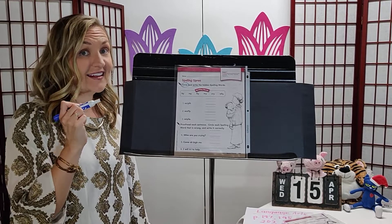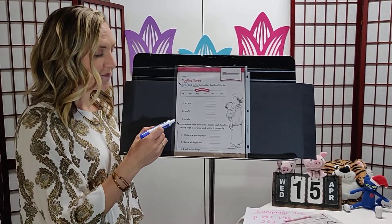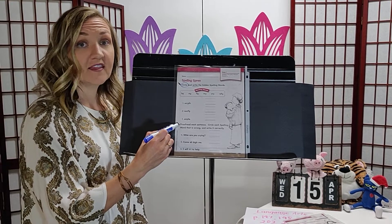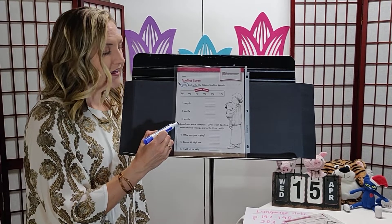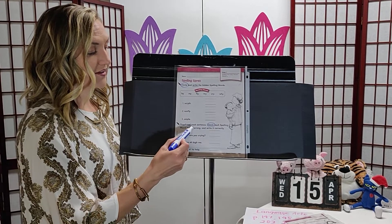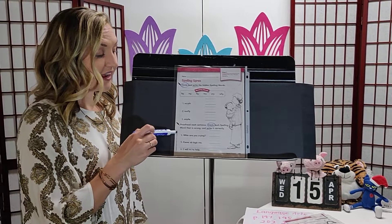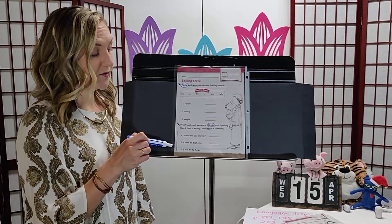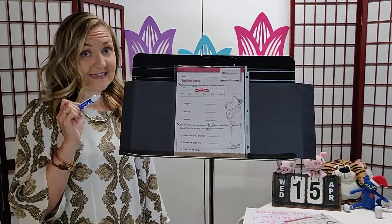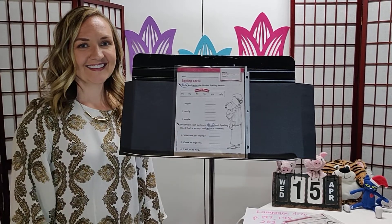Go ahead and circle only the letters you need for the spelling word — don't circle the whole thing, since that's not one of our spelling words. Then down below, proofread means find the mistake in each sentence. Circle each spelling word that is wrong and write it correctly on the line. I'll let you do this part on your own as well.